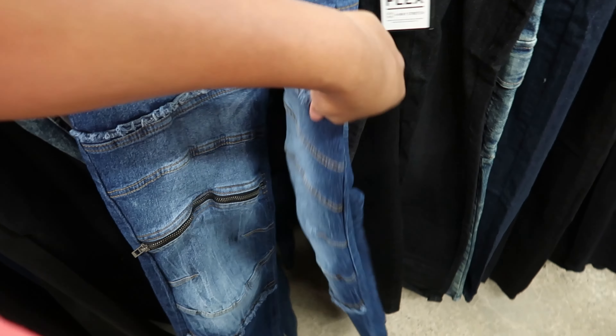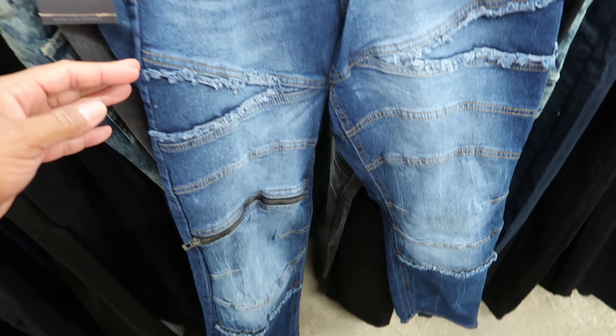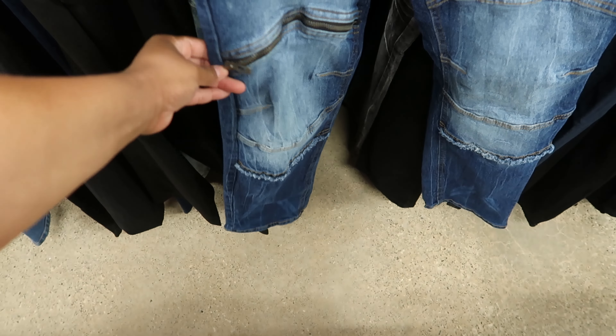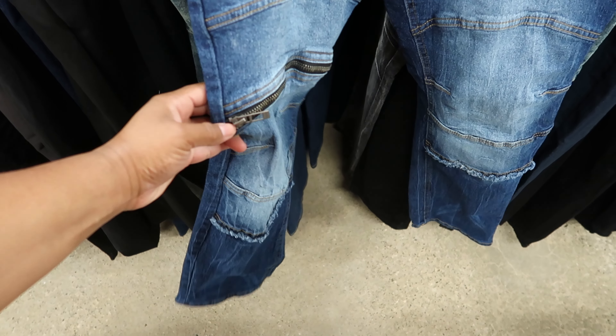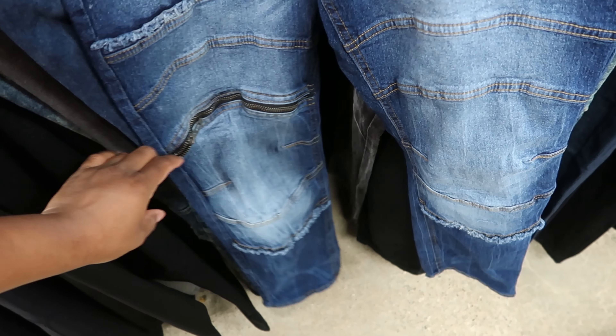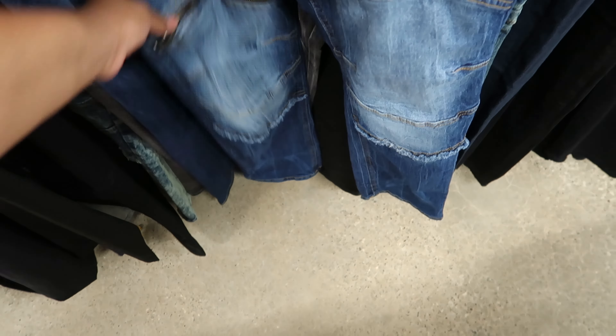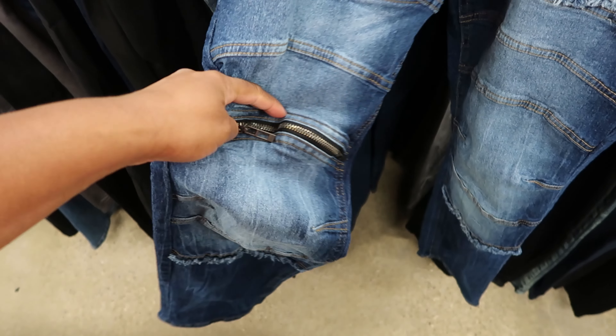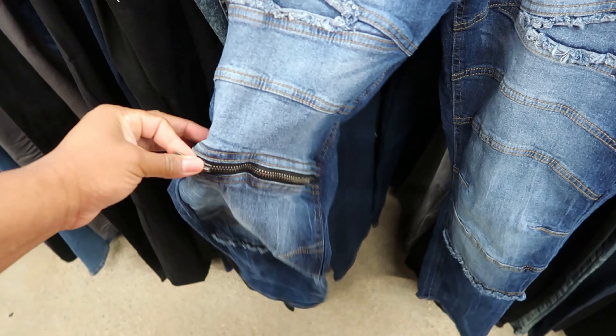Oh, these are nice. I like these. That's where I'd get these for myself — I need to come shop in the men's section. Let me see — if you unzip this, will your knees show? Oh Lord, I'm trying to do this with one hand. I cannot get that unzipped with one hand. Okay, no, your knee won't show. It's just a zipper, but that's a cool little detail. I like it. That's where I'd buy these for myself.